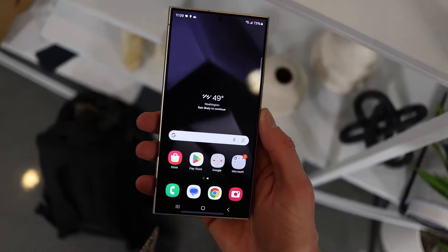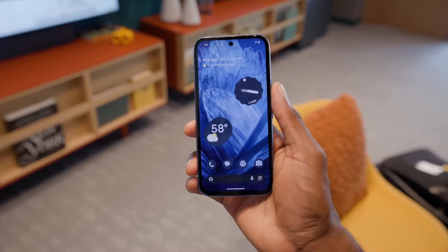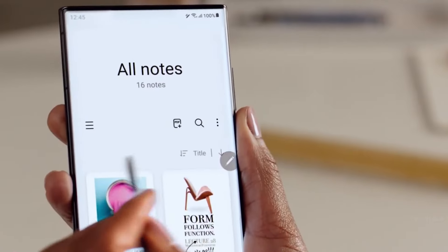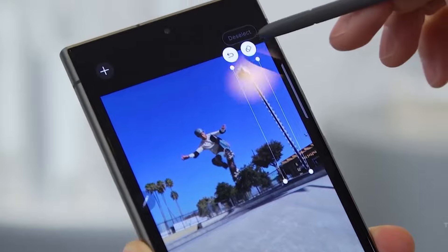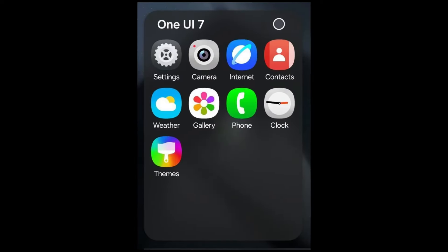Additionally, Samsung has updated its Galaxy Themes app to support One UI 7, which is based on Android 15. The new app version 6.001.7 is now available through the Galaxy Store and helps prepare the app for users transitioning to the new software. This update ensures that the Galaxy Themes app will function seamlessly when One UI 7 is officially released. Samsung is clearly focused on ensuring that its stock apps are fully compatible with the new interface, preventing any issues when users upgrade.